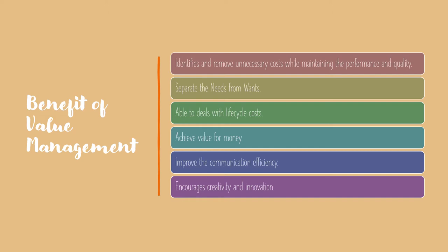Value Management separates needs from wants, since needs is the necessary function and wants is not. Also, Value Management is able to deal with life cycle costs, not just only initial project costs, and it provides an authoritative review of the project in its totality and not just a few elements.